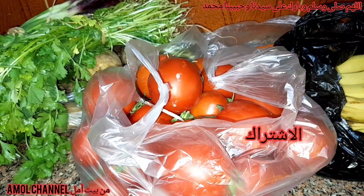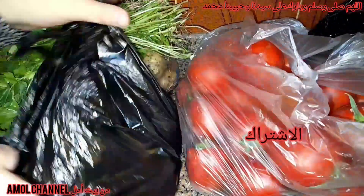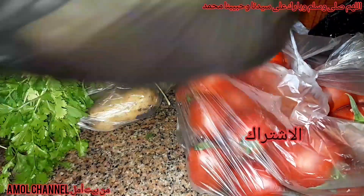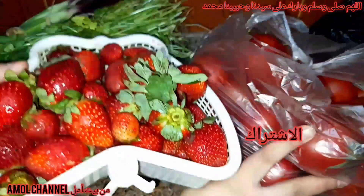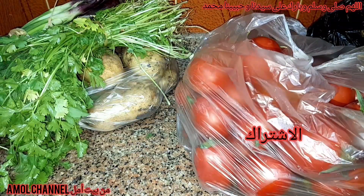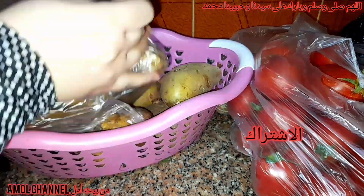أنا من عشاق البسلة طبعاً مع اللحمة وكده بتبقى جميلة. هنا برضو جايبين بطاطس وطماطم والجوافية. وكمان بطاطس وشبت وكسبرة وكمان البصل اللي اخضرّ. ده الراجي الرسمي بتاعي الشتاء.